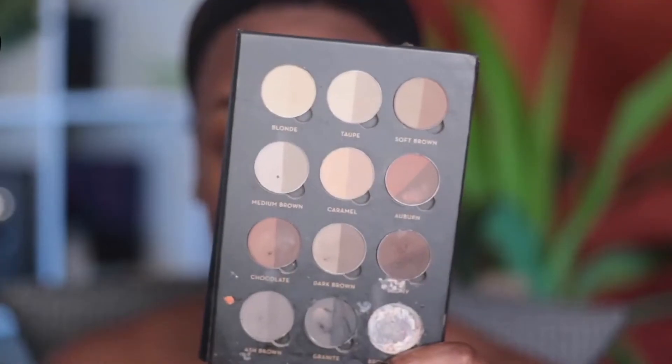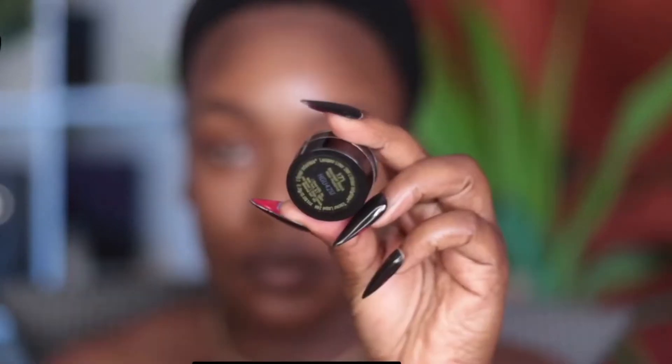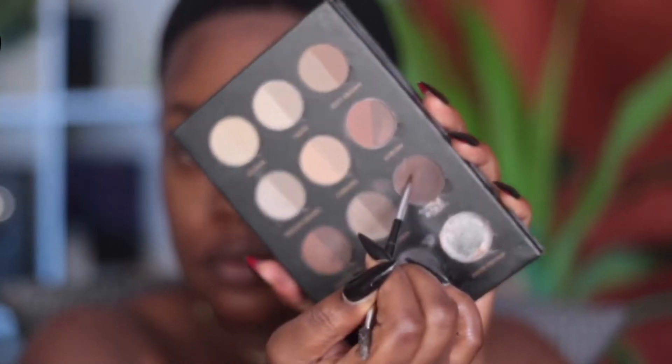Wax. I use this because not only does it help control my brows, but it helps to take the shine away from my brows and I really like how that looks. I work with powder products a lot and the wax really helps the powder to adhere. I also use a black gel liner.